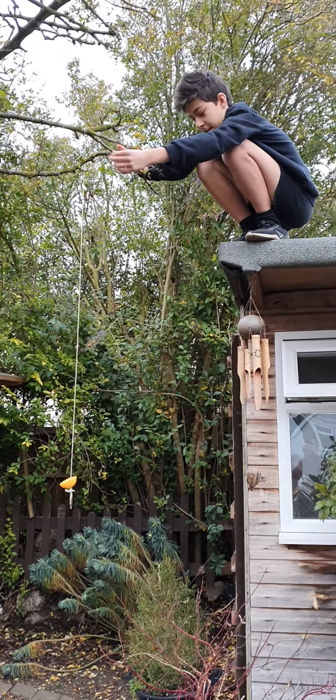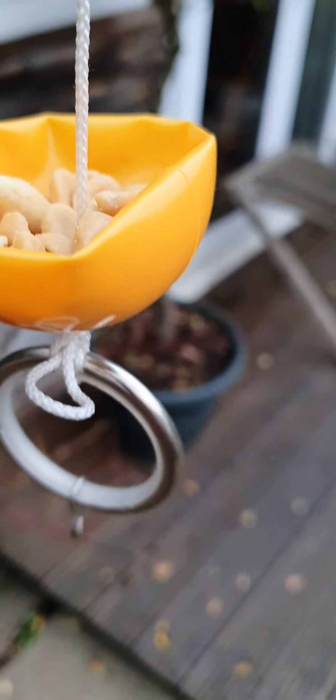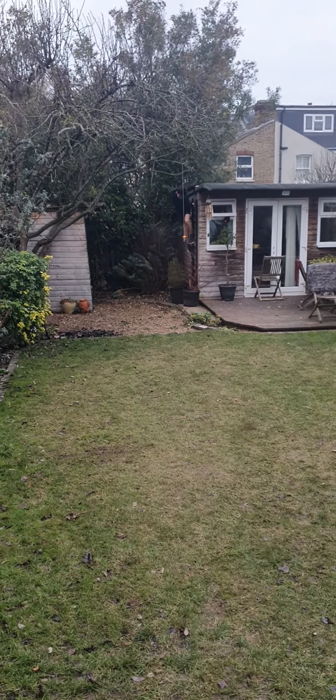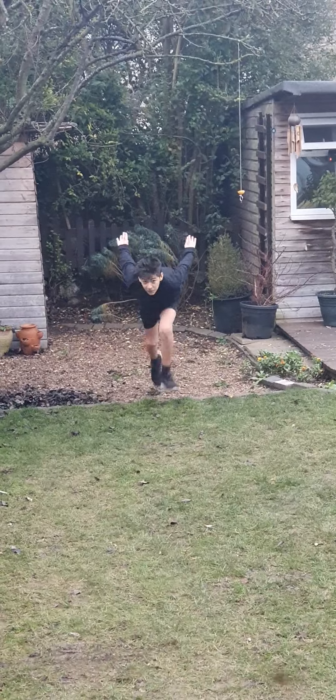Okay, I think that's done. Bye guys. We'll let you know when the squirrel comes to take the food.